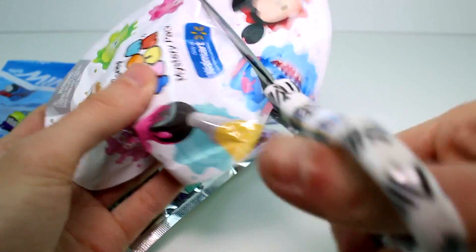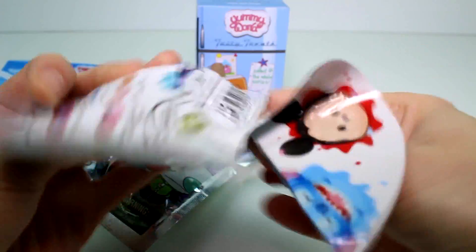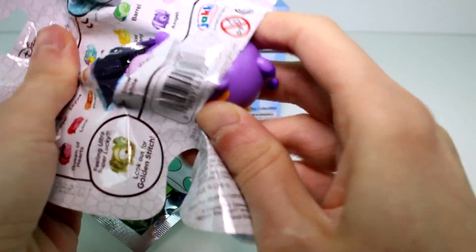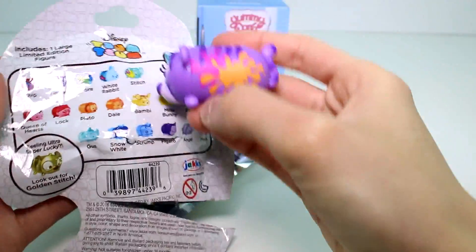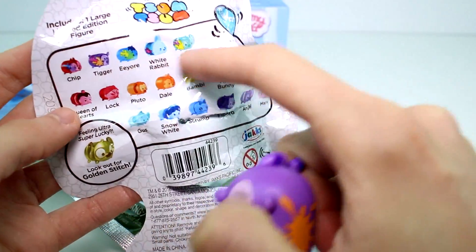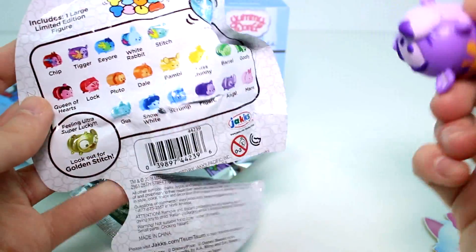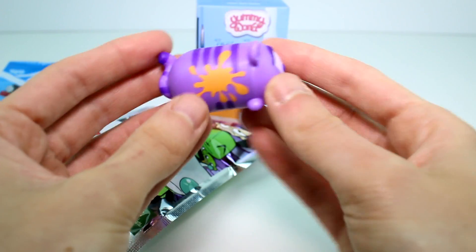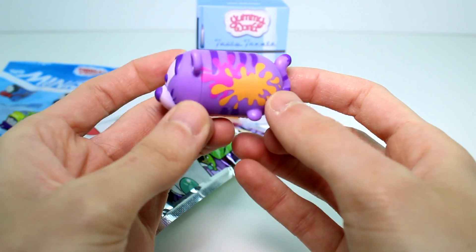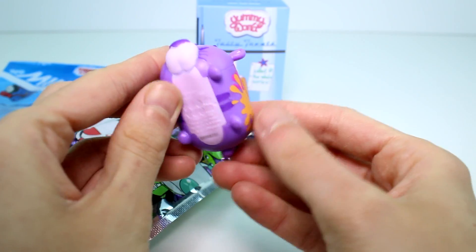Let's go ahead and open the Tsum Tsum Color Pop pack. It looks like it was already slid open a bit. We have Tigger with the color splashes on the side! I like all of these the most, other than Goo and Stitch which I don't have yet. I like the ones with the color splashes on the side — I need to get all of those. I didn't have Tigger yet, so that's super awesome.